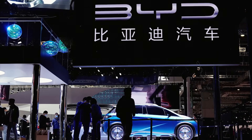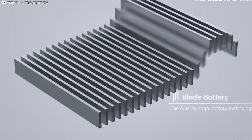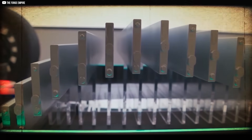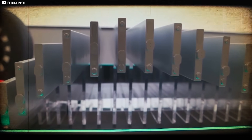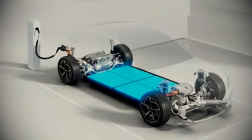Because here's the twist: Blade 2.0 isn't just a battery upgrade — it's a statement of intent. And BYD will roll it out carefully, controlling supply, pricing, and expectations long before the rest of the world gets a taste.